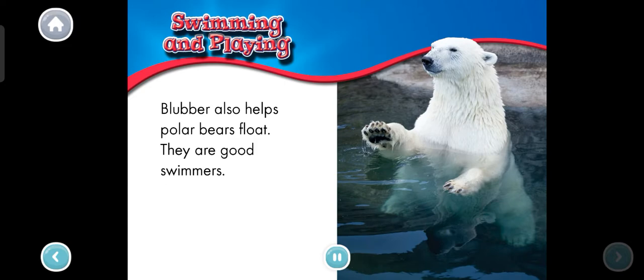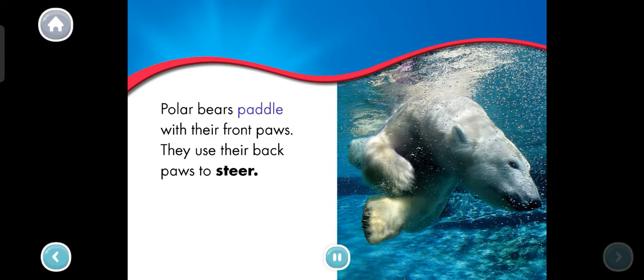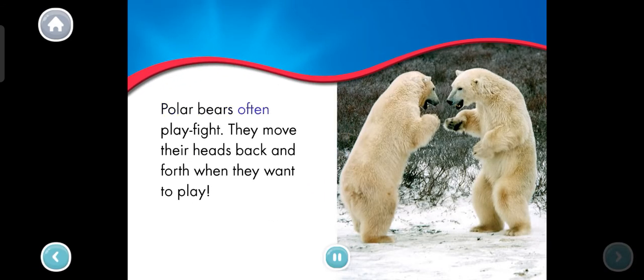Swimming and playing. Blubber also helps polar bears float — they are good swimmers. Polar bears paddle with their front paws. They use their back paws to steer. Polar bears often play fight. They move their heads back and forth when they want to play.